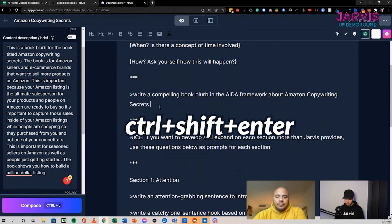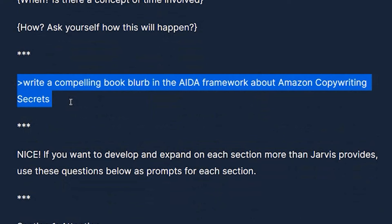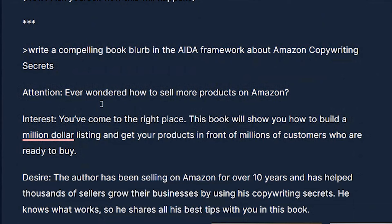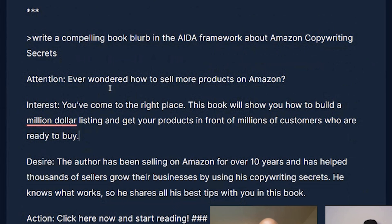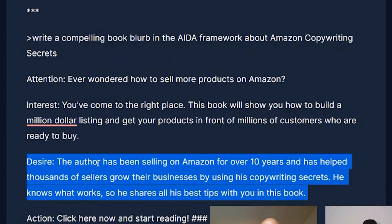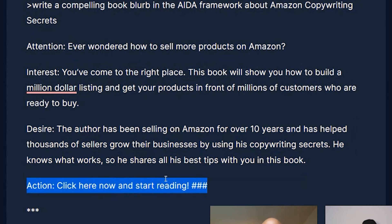Now I'm going to jump right into the recipe — 'Write a compelling book blurb.' I'll click Control+Shift+Enter on PC, or Command+Shift+Enter on Mac. That's going to highlight the command and tell Jarvis to produce output. Here's our first result: 'Attention: Ever wondered how to sell more products on Amazon? Interest: You've come to the right place. This book will show you how to build a million-dollar listing and get your products in front of millions of customers who are ready to buy. The author has been selling on Amazon for over 10 years and has helped thousands of sellers grow their business. Click here now to get started reading today.'